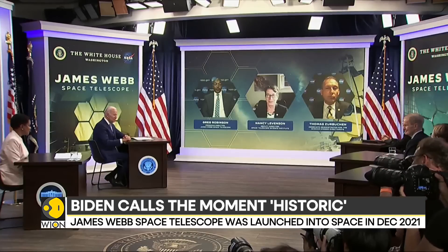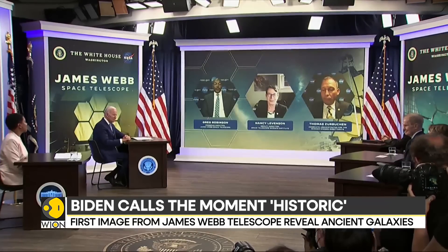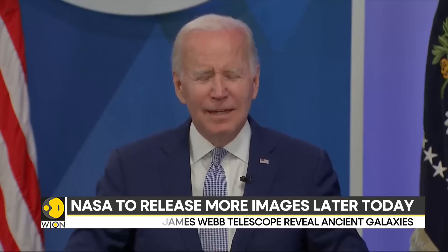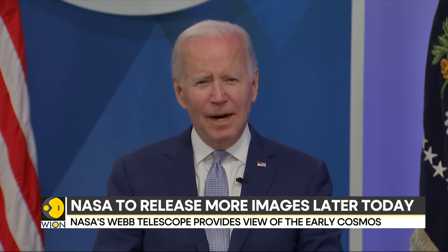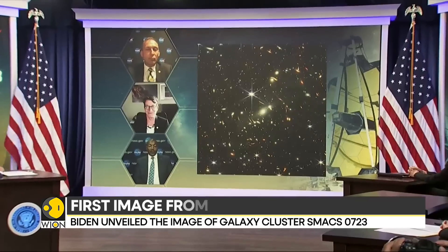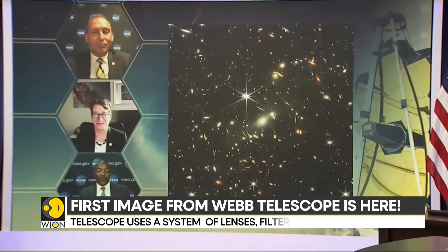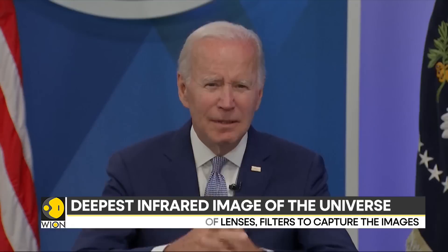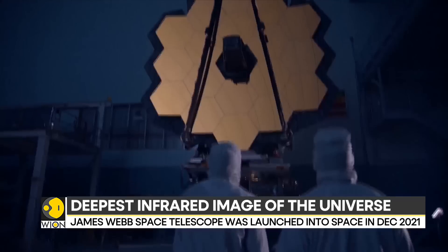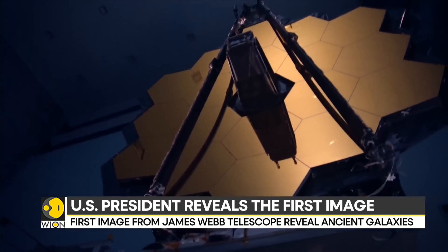The release of the image is a preview of a series of high resolution color pictures from the James Webb Telescope that will be unveiled by NASA later today. They will include some of the deepest images of our universe ever taken, like the Carina Nebula and the Southern Ring Nebula, two vast interstellar clouds that form stars.